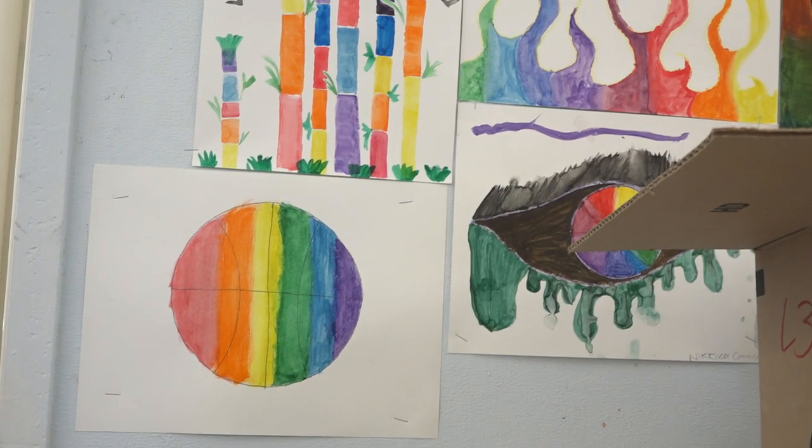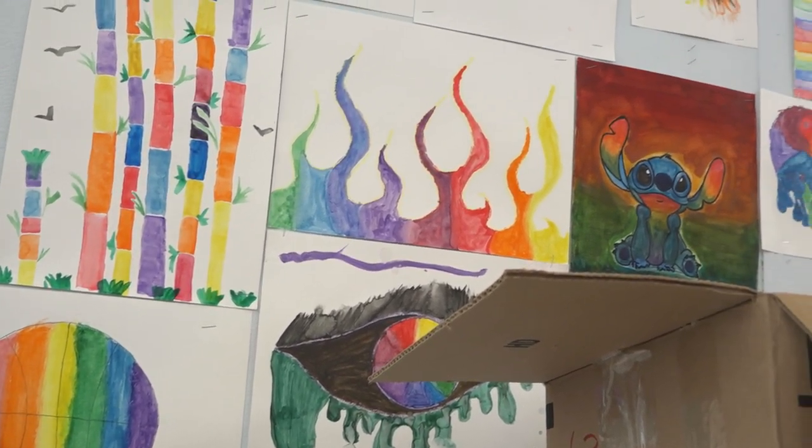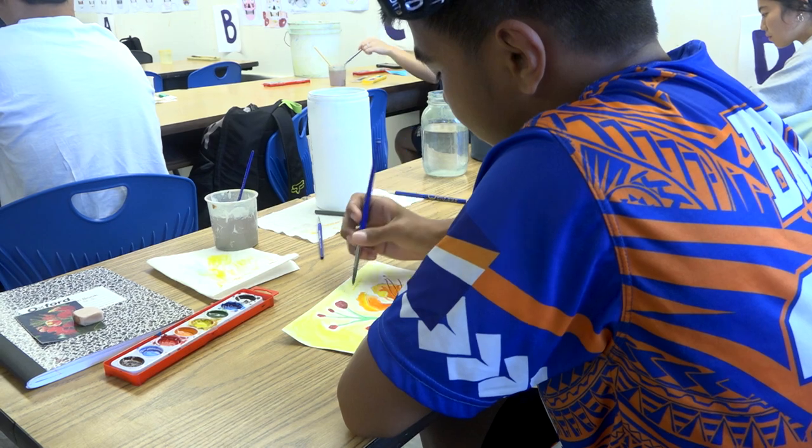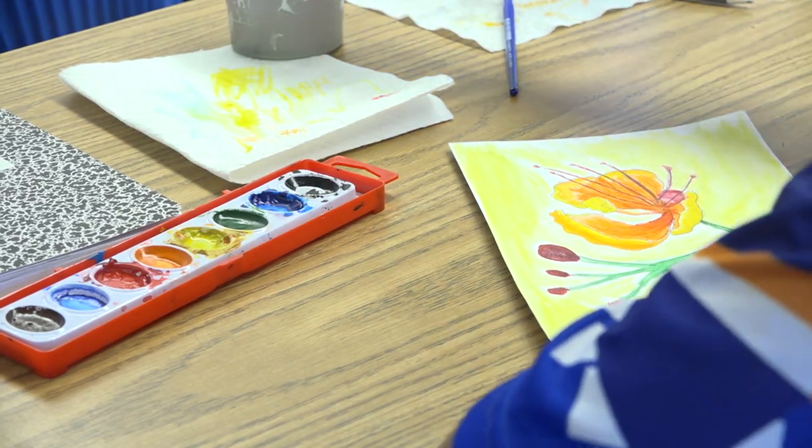General Art is a one-year credit course that helps students explore the variety of media and techniques for personal expression, and provides further opportunities for them to apply the elements and principles of design in imaginative solutions to visual problems.